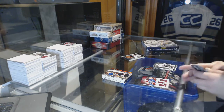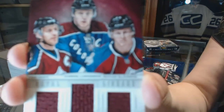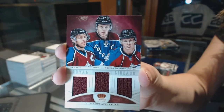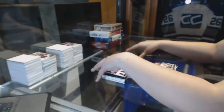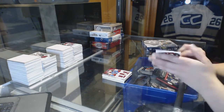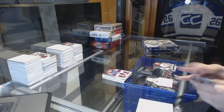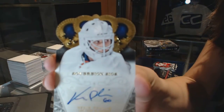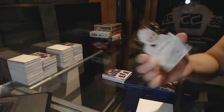We've got a triple jersey card for the Colorado Avalanche — Joe Sakic, Gabriel Landeskog, and Nathan MacKinnon. And we've got a Sovereign Sticks autograph for the New York Islanders, Kevin Poulin.